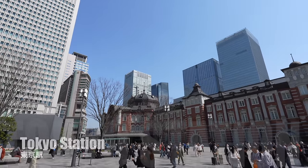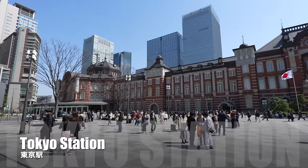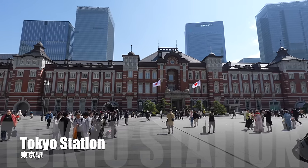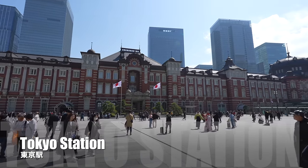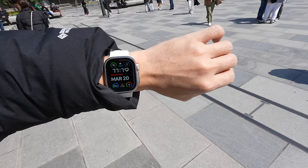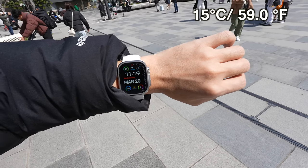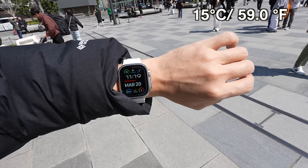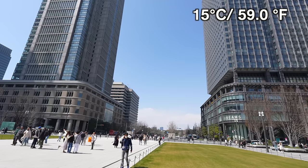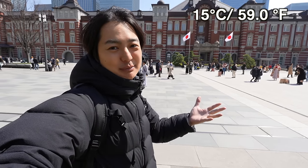What a beautiful day! Hey guys, today we're in Tokyo Station heading to Haneda Airport. Since today is a national holiday and Sakura travel season is coming, there are so many people in front of Tokyo Station. Today it's the 20th of March, 15 degrees and 6 meters per second wind — a little bit windy even though it's a sunny day, feels a little cold. I'm still wearing a heavy jacket.